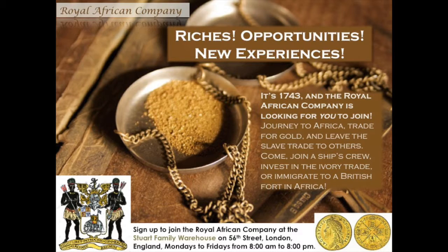The Royal African Company was dissolved in 1750, but its main functions, merchants, and alliances were transferred to the African Company of Merchants.